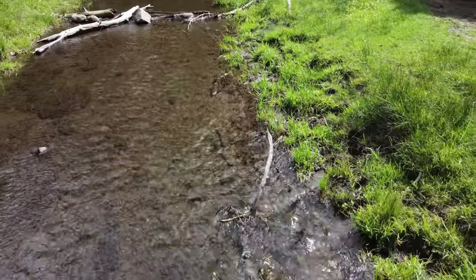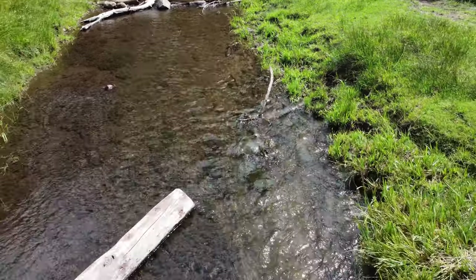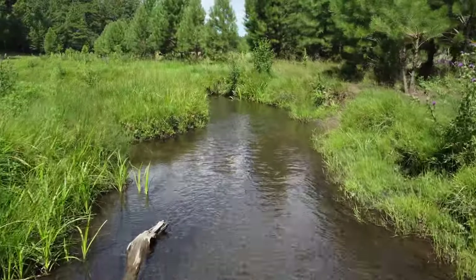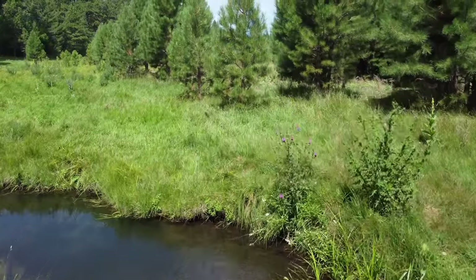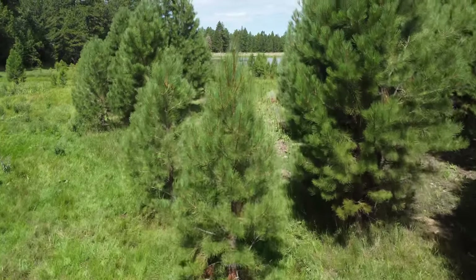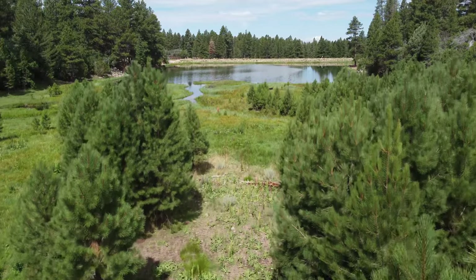We sat along the riverbed, enjoying the sights and sounds around us. The river flows from the rain and snowmelt of the Pine Valley Mountains and is collected in the Pine Valley Reservoir. Along the river, you can spot fish swimming or occupying the pools in the deepest parts of the river.